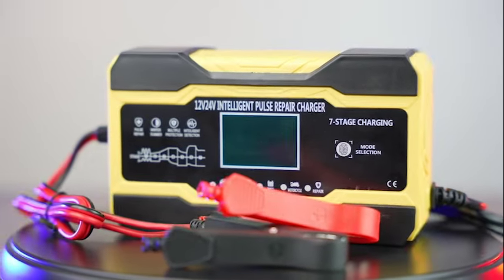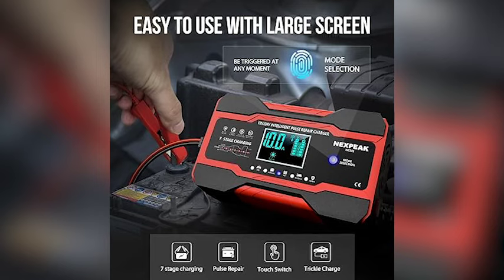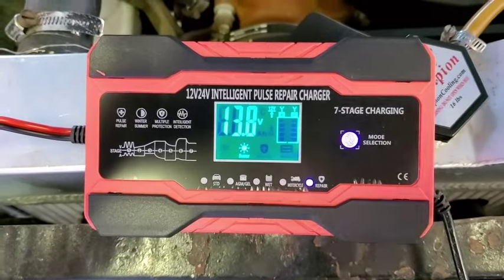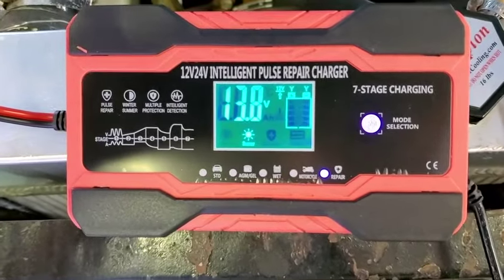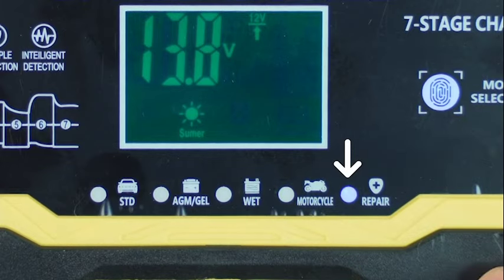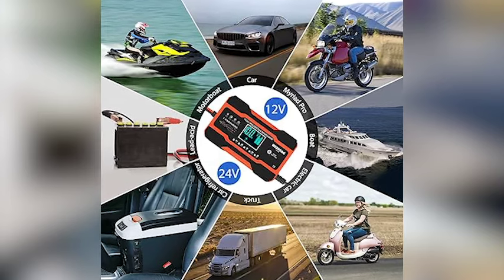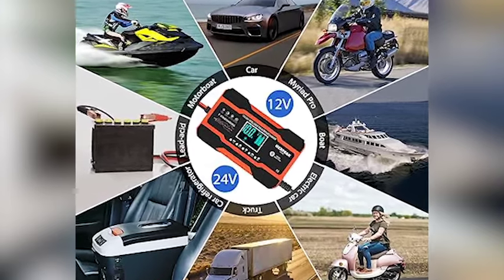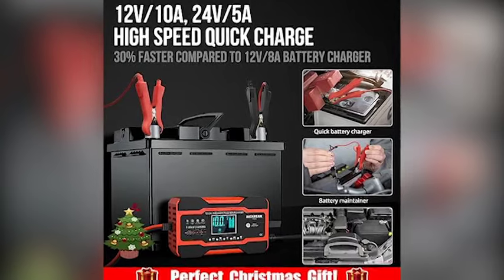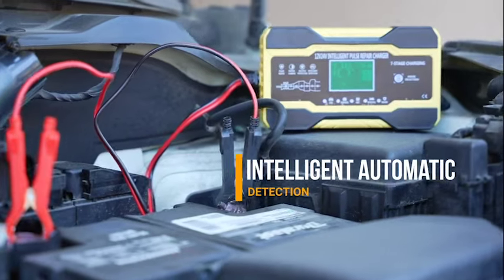Power up your ride effortlessly with the Nexpeak 10 Amp Smart Fully Automatic Battery Charger, our 11th must-have product, delivering intelligent charging solutions to keep you on the move with confidence. This charger is a lifesaver for keeping your batteries juiced up and ready to go. It's super smart and fully automatic, so you don't have to worry about monitoring the charging process — just plug it in, connect it to your battery, and let it do its thing. It's designed to charge various battery types, from cars to motorcycles, and has built-in safety features to protect against overcharging and short circuits.